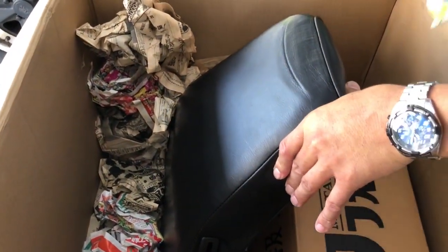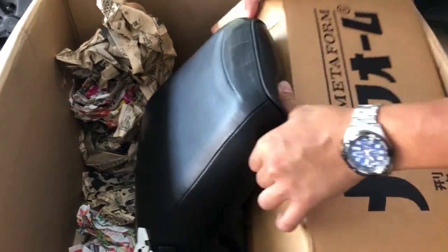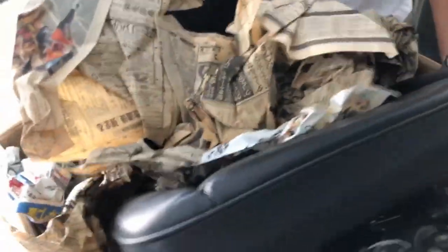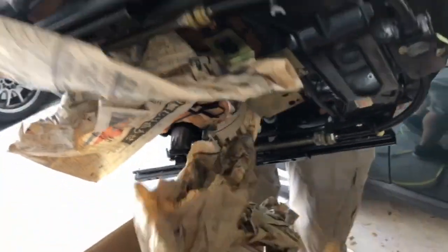But if you put it in there, there's no value in it. It's a waste. Oh, it came out! It came out! Oh, it came out! Oh, it's beautiful.